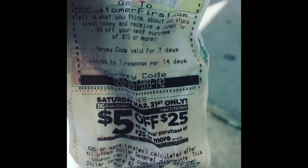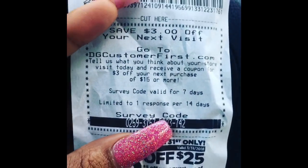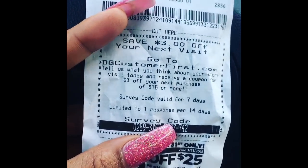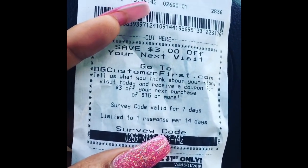Desperate times call for desperate measures — I needed a receipt, I needed a survey coupon. Let me do this survey real quick so I can get my $3 off $15 and go do my deals. Ain't that sad — you gotta go in a trash can for a receipt? Don't act like y'all ain't ever done that before!